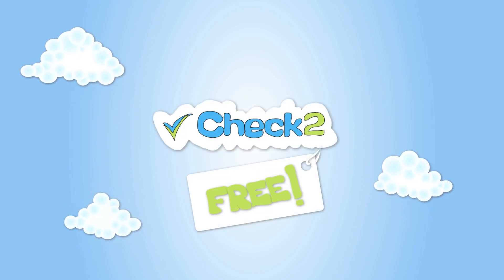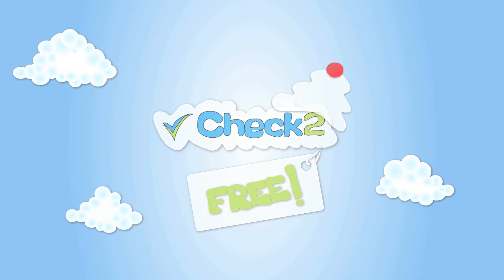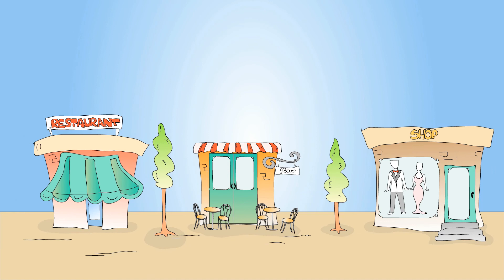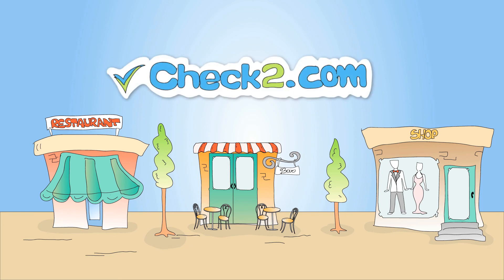And Check2 is absolutely free to try. Nothing to lose, a whole lot to gain. Now that's the cherry on top. We offer solutions for shops, restaurants, bars, and more. Visit Check2.com to request Check2 for your business today.